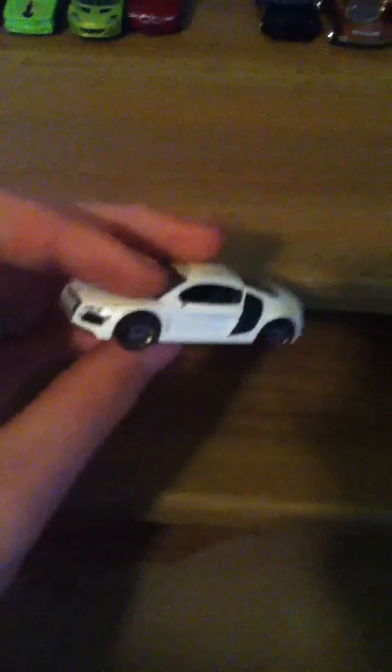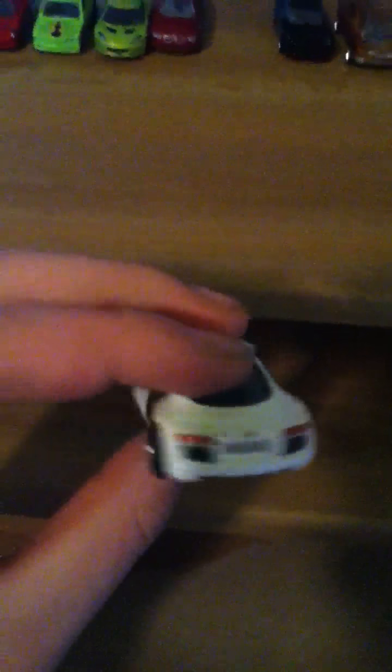And then here's a BMW M3 — I'm a big fan of the M3s. This is another Matchbox — it's an Audi R8. I don't know if that's a Quattro or a Spyder. And here's a Nissan GTR.